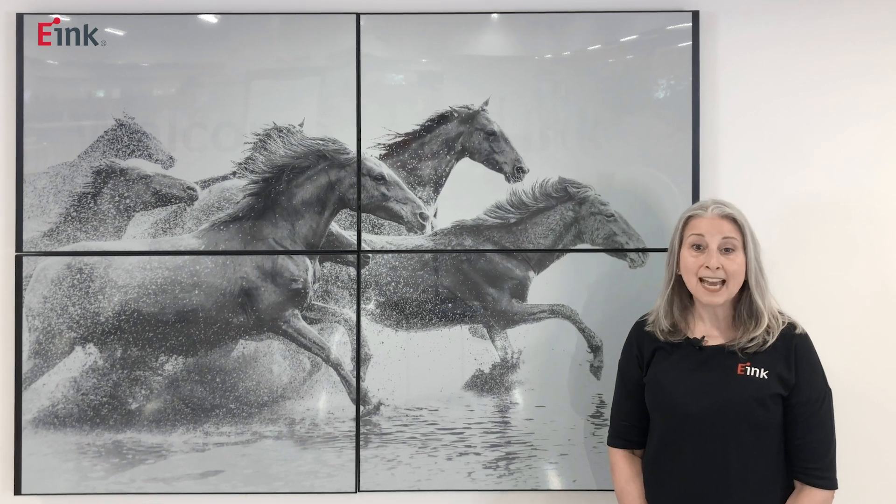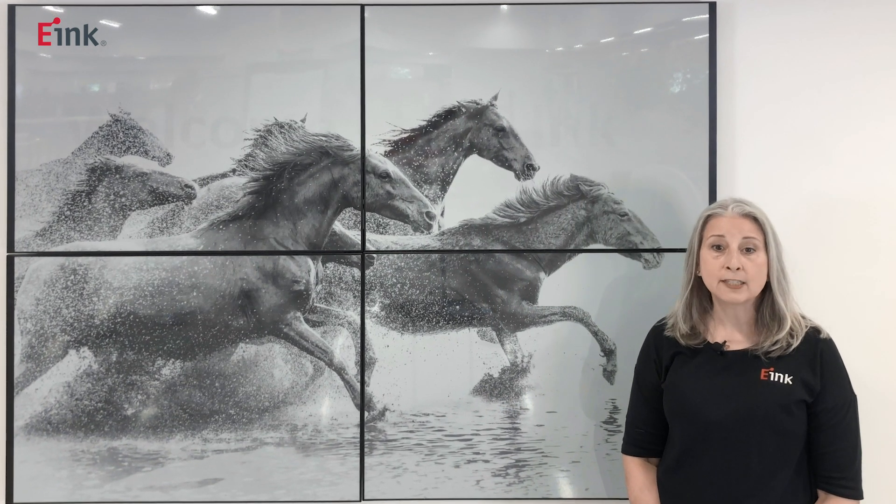Hello, I'm Carolyn from e-Ink. Today we'll talk about the power savings e-Ink's digital paper provides.